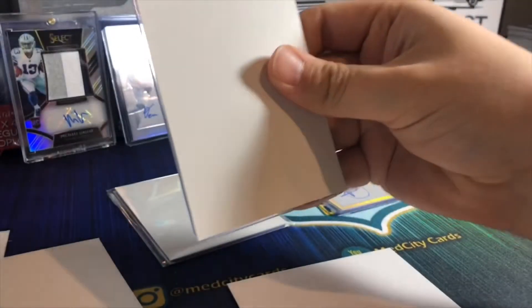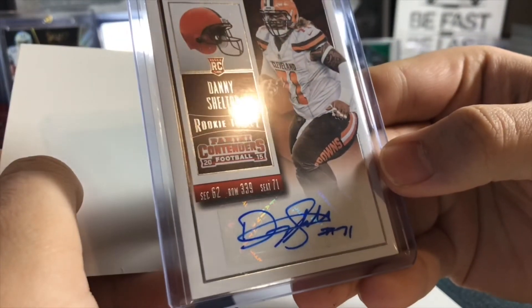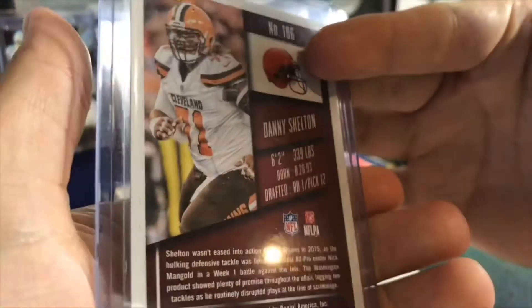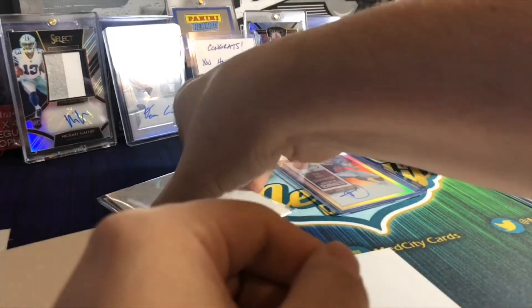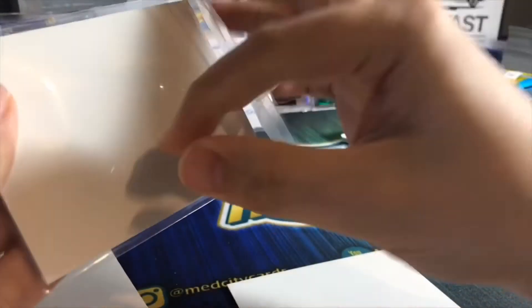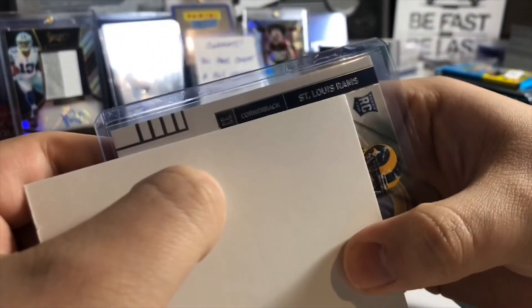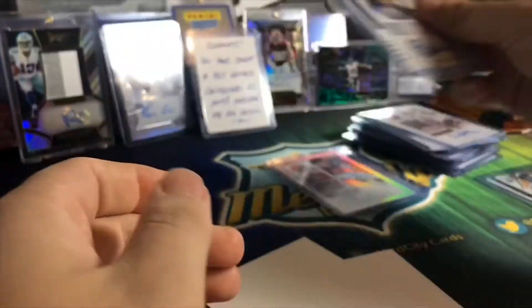Getting down to the last two here. Another Browns - Danny Shelton. I remember that name - round one, pick 12. I think he was a bust - one of those players drafted pretty high that just didn't quite work out. That was 2015 and that draft class wasn't amazing. Last one is a Rams rookie card - St. Louis Rams, so before the move - EJ Gains, 2014 rookie ticket.